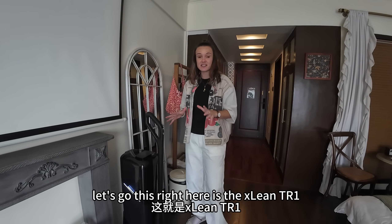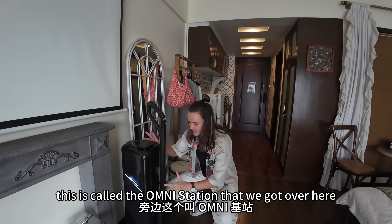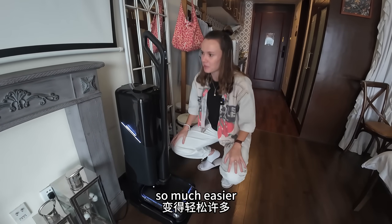This right here is the Xlean TR1. This is called the Omnistation that we've got over here. And I'm going to show you exactly how this is going to make my life so much easier.